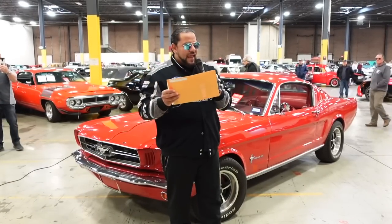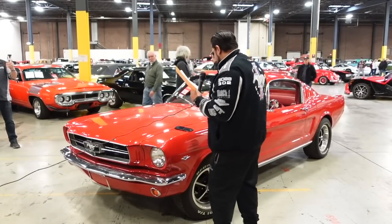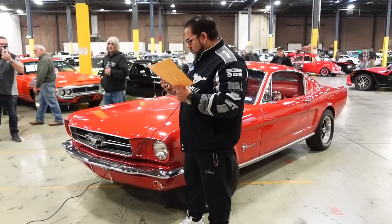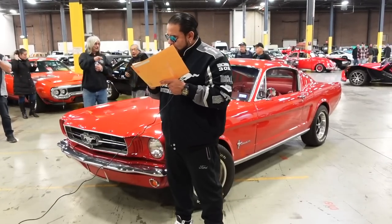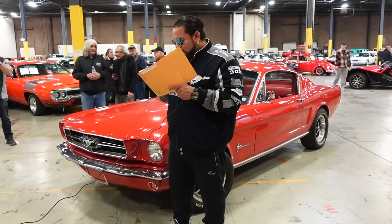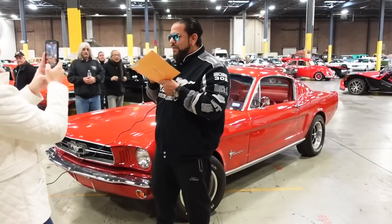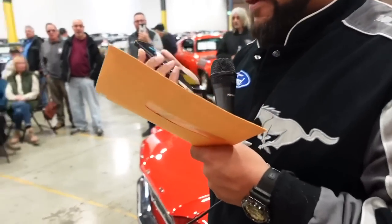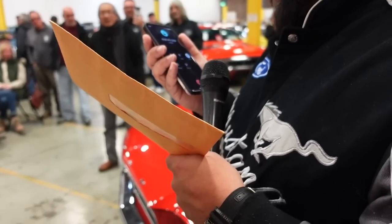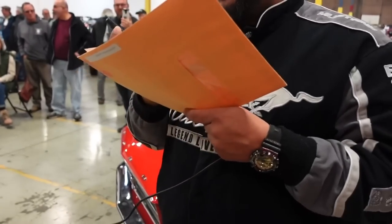Alright, I have the winner — I won't spoil it yet. Let's give them a call and see how they react to winning a 1966 Fastback Mustang. Hello, is this Kelly? Kelly, this is Stainless — how you doing? Congratulations, you're the winner of our 1966 Fastback Mustang! How does it feel? You've got to be kidding me! We're not trying to embarrass you, but you're in front of a lot of people right now at the Gateway Classic Cars Cars and Coffee.